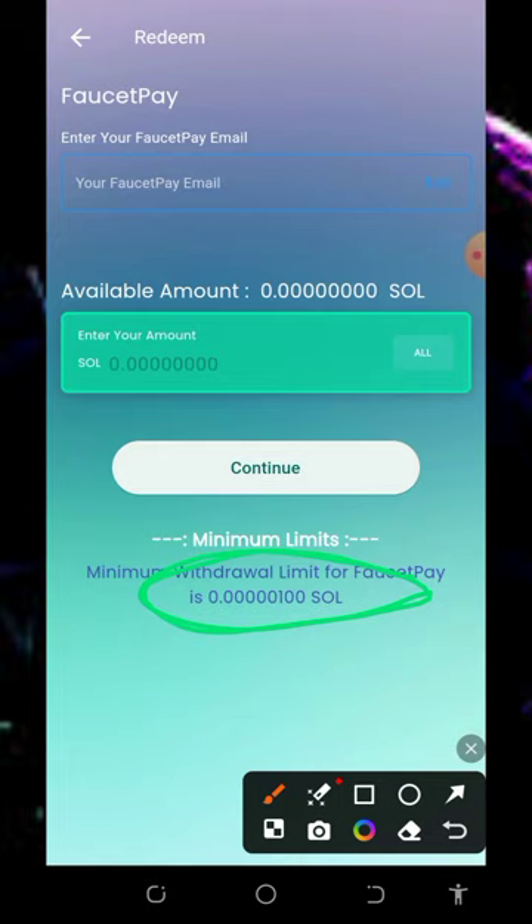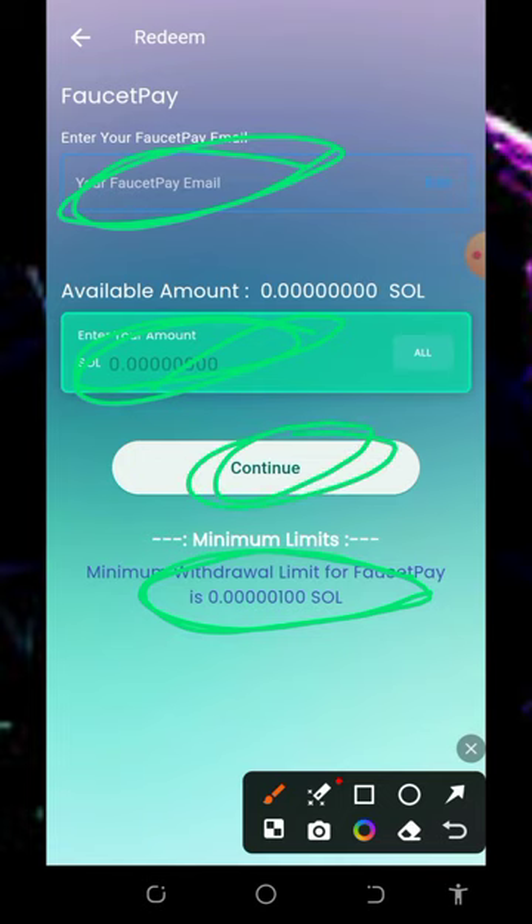Make sure you have a Faucet Pay account. If you don't, check the video description for a link to create an account on Faucet Pay. Once you create your account, come here and enter your Faucet Pay email address, enter the amount of Solana you want to withdraw, and tap on the continue button.